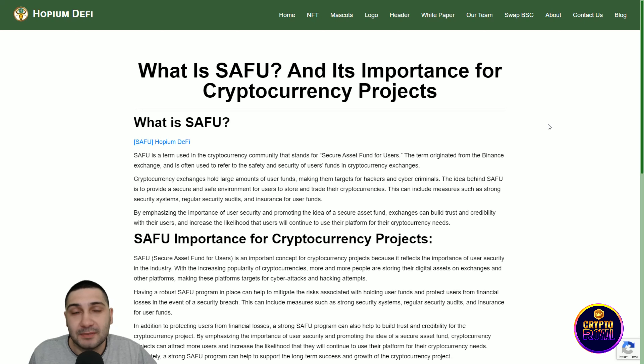They also have NFTs — Hopium's NFTs look very good. Now I want to talk about the swap feature.